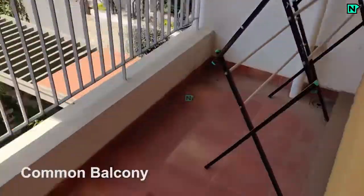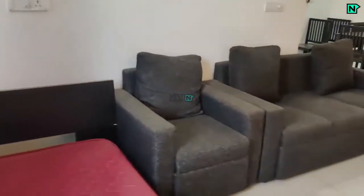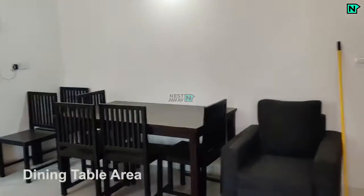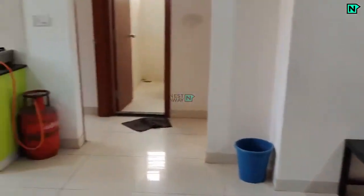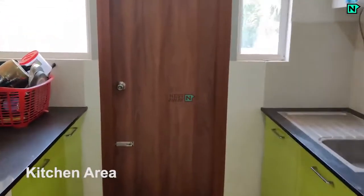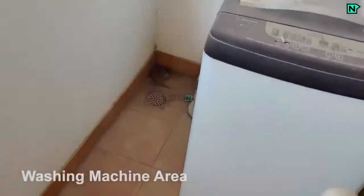This is the common balcony of the house. This is the kitchen area, and this is the washing machine area.